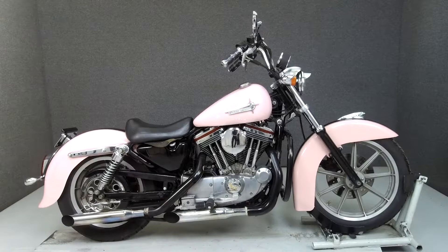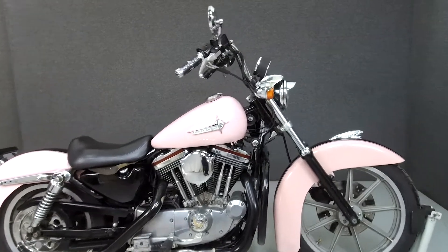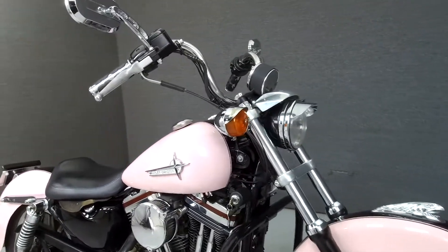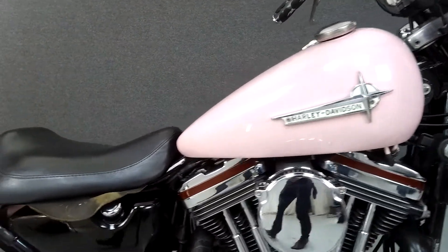Hey everyone, this is Keegan from National Powersports. Today, we're taking a look at this 1996 Harley-Davidson Sportster 883 with 35,484 miles.